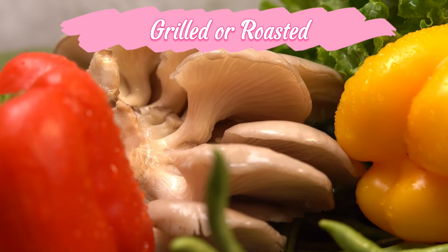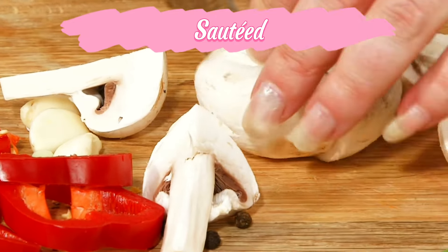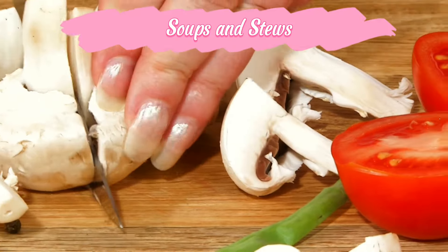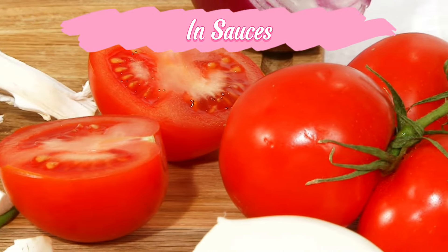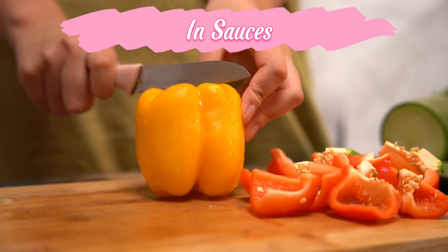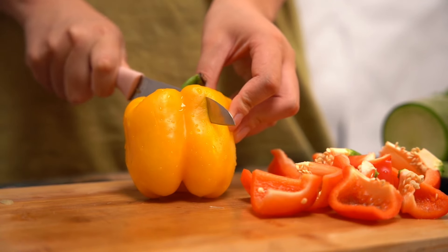They make a great side dish or topping for sandwiches, pizzas, and tacos. Sautéed — sauté bell peppers with onions and other vegetables for a quick stir fry or fajita filling. Soups and stews — add chopped bell peppers to soups, stews, and chilis for extra texture and nutrition. In sauces — use roasted bell peppers to make sauces like romesco or roasted red pepper pesto for a flavorful addition to pasta, sandwiches, or vegetables.